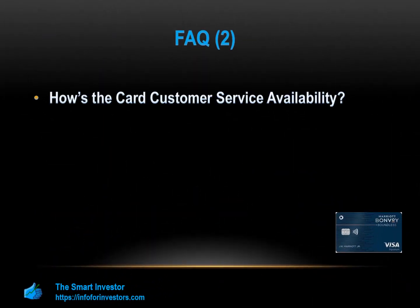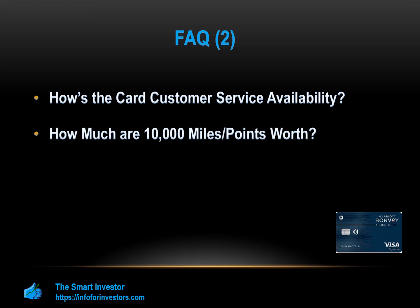How much are 10,000 miles or points worth? This depends on your redemption method. If you use your points for Marriott purchases, you'll get a redemption rate of one cent per point, so 10,000 points would be worth $100. However, if you transfer to an airline partner, you're likely to only get 0.7 cents each, or $70 for 10,000 points.